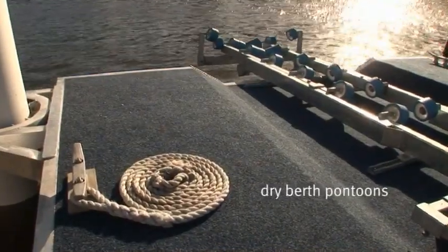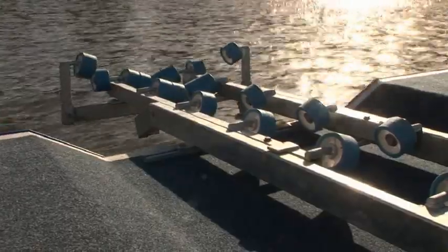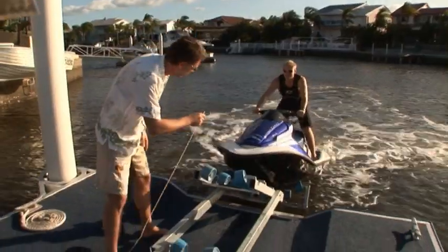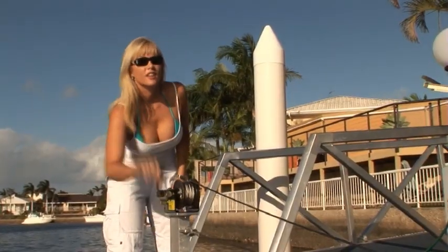If you have a vessel under three tonne, you might consider a dry berth pontoon. A dry berth pontoon allows you to store your boat out of the water using a built-in winch.